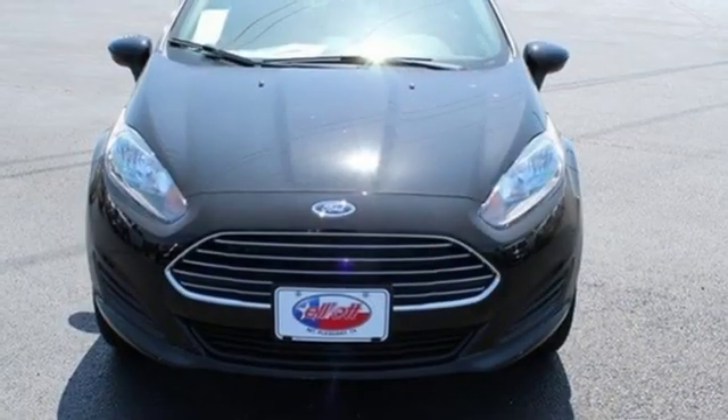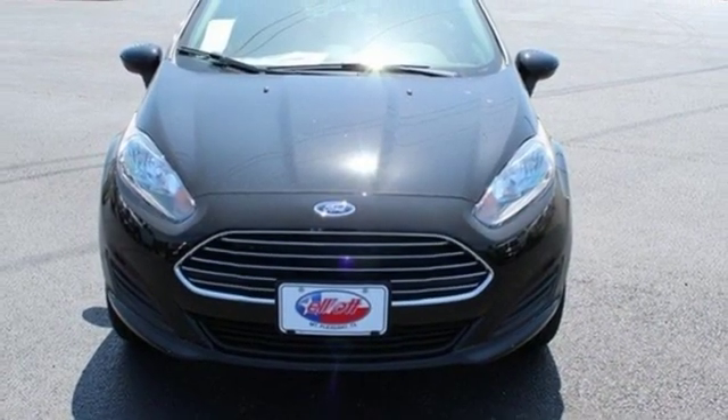If you've been waiting for the perfect time for a test drive, the time is now. Experience it today.